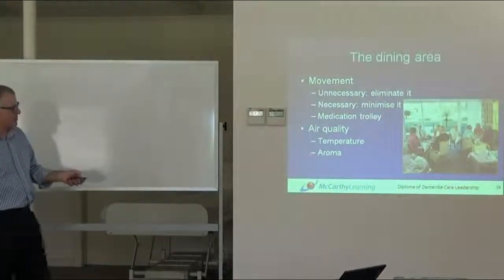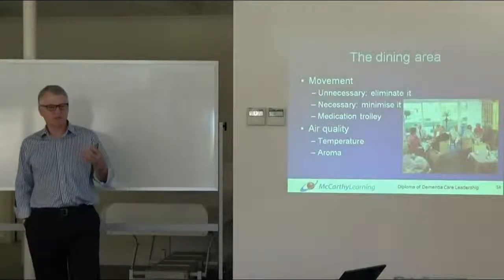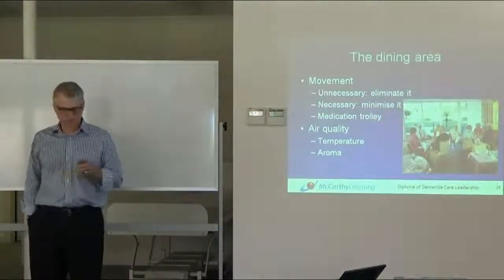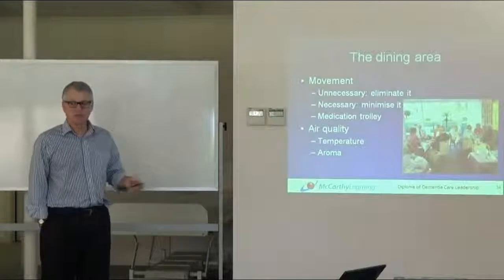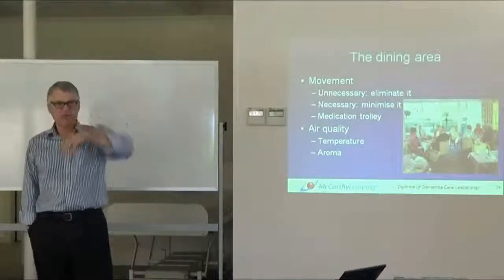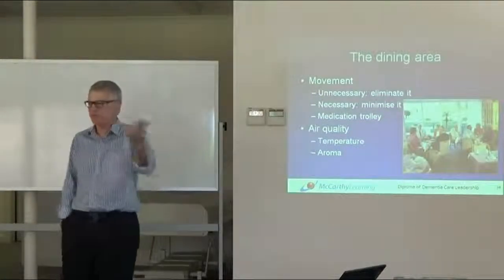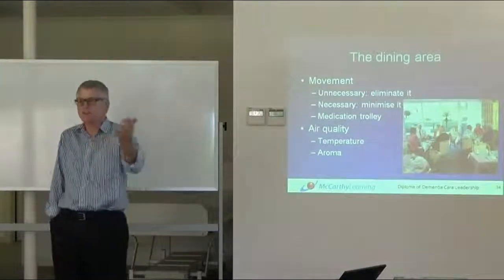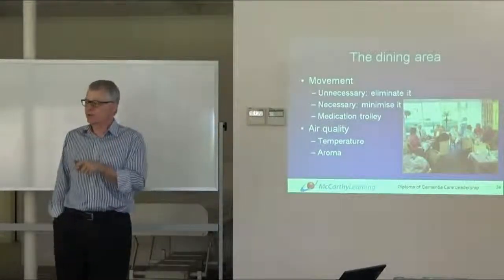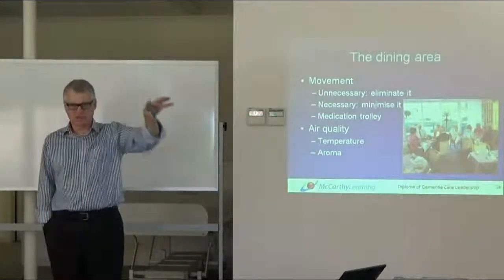Let's come back to our task. Air quality — think about the temperature and the aroma of the dining space. Does it smell like a food space, or does it have antiseptic, urine, or faeces smells? We want to stimulate appetite. Where a cook-chill approach is used and food is prepared off-site, some places wheel a trolley of food around the corridors so the aroma stimulates appetite and cues people to come to the dining room without needing to round them up.